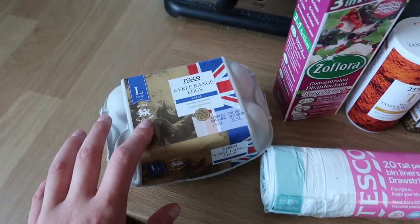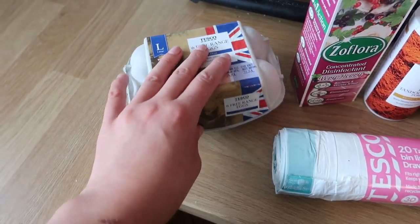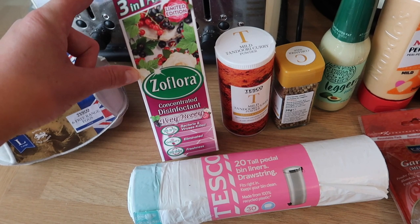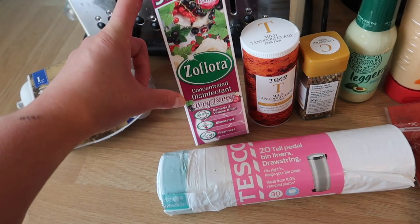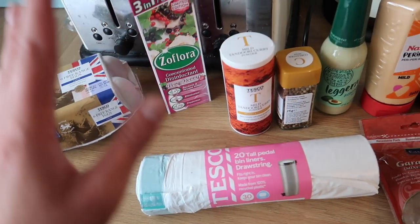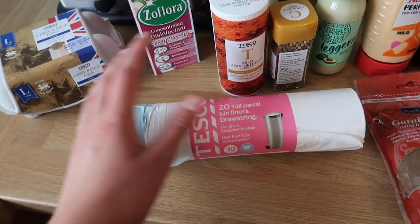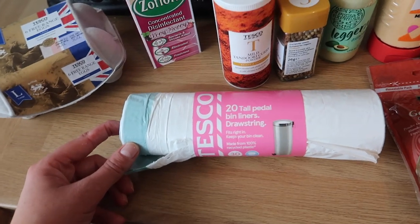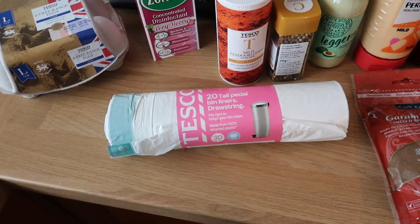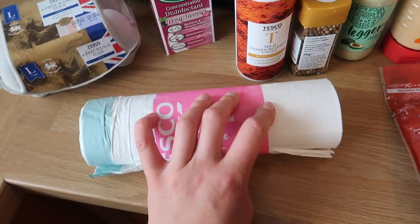I'm going to start with some extra eggs — we normally get them from our milkman but I wanted extras because we go through them a lot some weeks. I got some Zoflora; I took a tip from one of you a few meal plans back to add a note requesting a scent, and it worked — I got the very very one I wanted. Then I have a tall pedal bin liner drawstring pack of 20. My grandparents gave us their old Brabantia bin, and these liners fit it really well, so thanks for the tip, grandma and gramps.